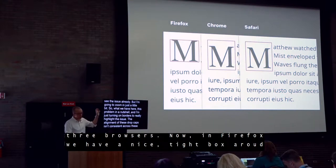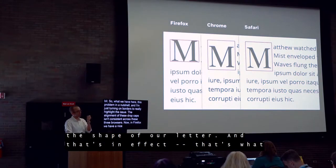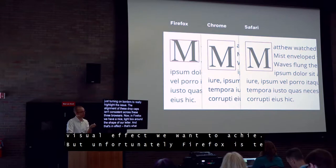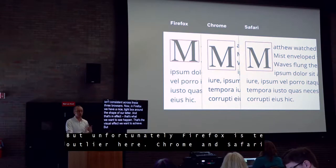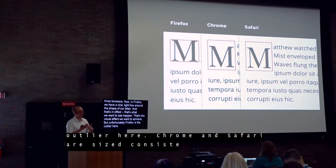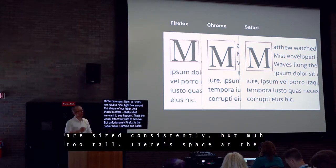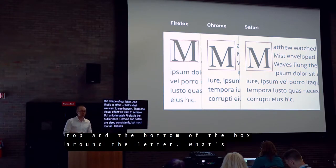In Firefox, we have a nice tight box around the shape of our letter — that's the visual effect we want to achieve. But unfortunately, Firefox is the outlier here. Chrome and Safari are sized consistently, but they're much too tall. There's extra space reserved at the top and bottom of the box around the letter. So what's actually happening here?